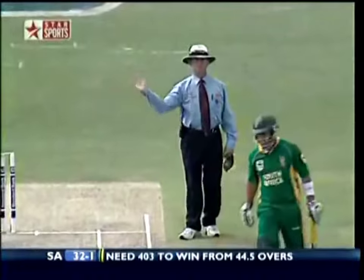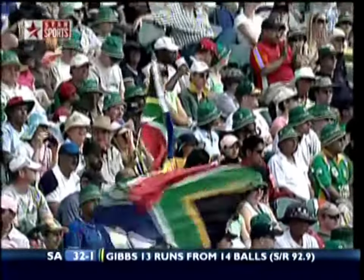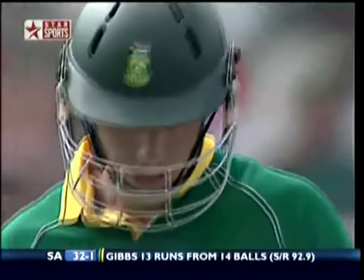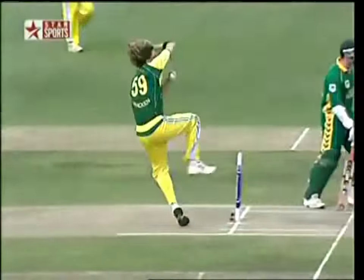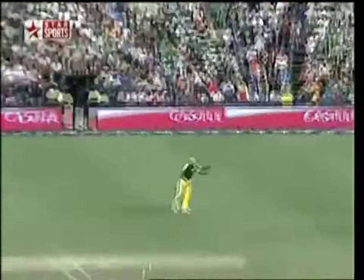Well, it wasn't going to take too much longer. Herschel Gibbs 13 from 14 right now. That strike rate is going to have to be somewhere up at 100 — he's got to keep going right up there. Going again, and four more — back-to-back boundaries for Gibbs.